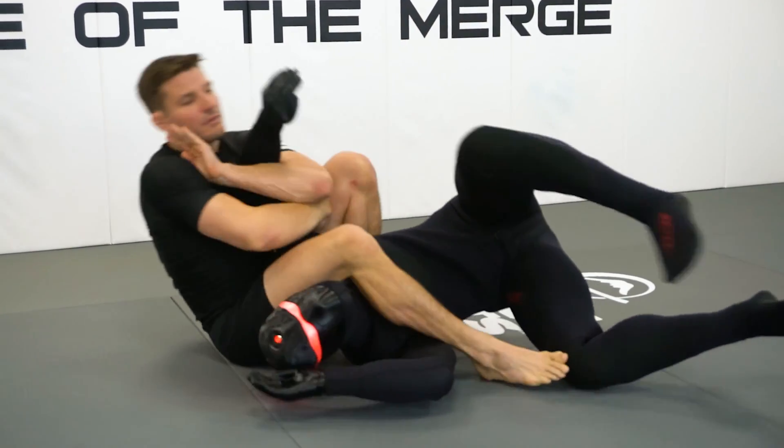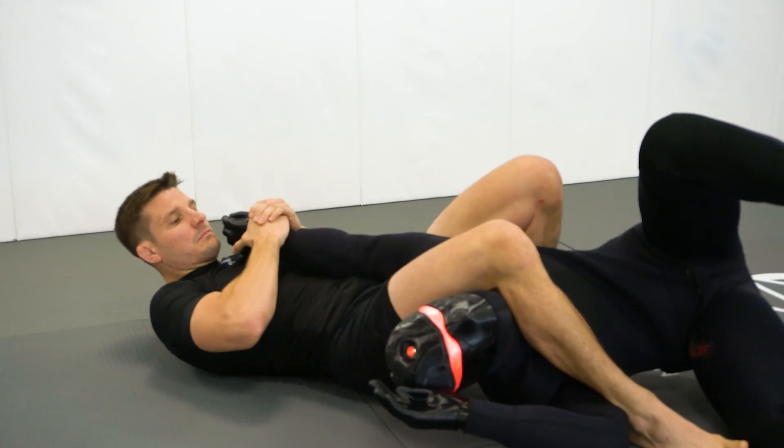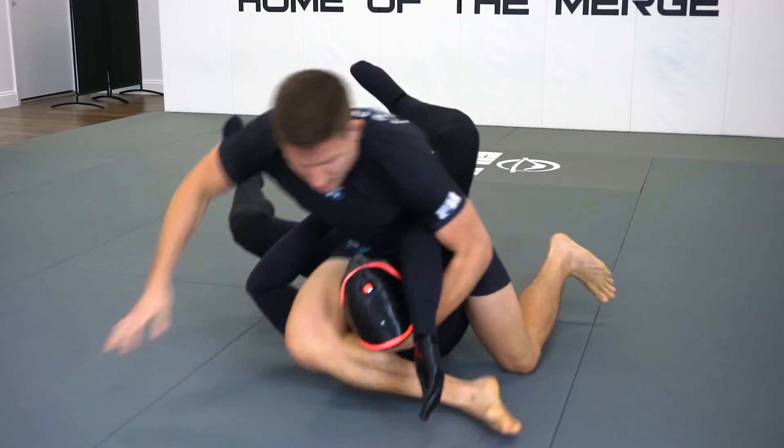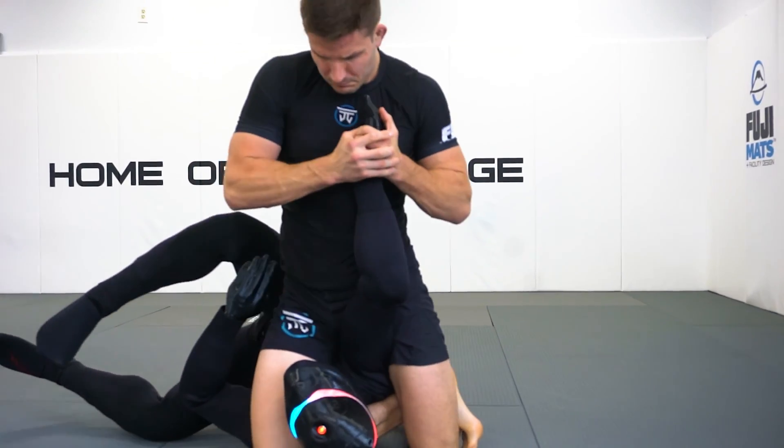The Robot's creator and designer engineered it to look, feel, and react just like a human being would. It's equipped with spring-loaded joints throughout the entire body to give a very realistic reaction just as an opponent would when they're defending, retracting, or rebounding from a submission or position.